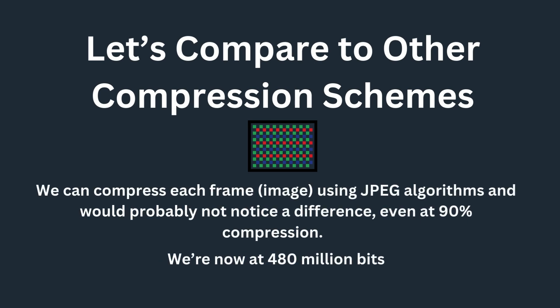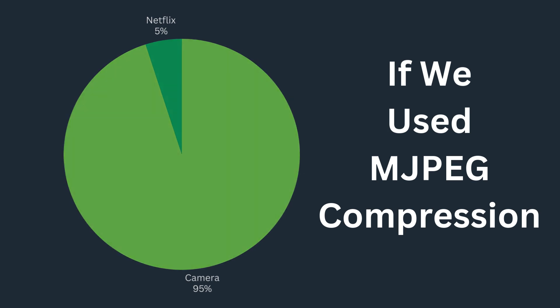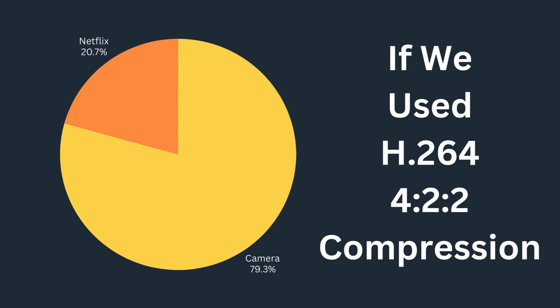Let's compare it to some other compression schemes. We can compress each frame individually using JPEG algorithms and would probably not notice a difference. Even at 90% compression, we're at 480 million bits — Netflix is like 5% of the camera's output if we use MJPEG. And if we use H.264 at 4:2:2, which gives us temporal compression, we get around 96 million bits per second. That's about 21% of what Netflix would use.